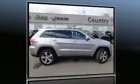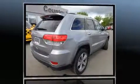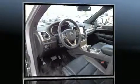Here's a great deal on a 2015 Jeep Grand Cherokee. Smooth gear shifts are achieved thanks to the refined six-cylinder engine, providing a spirited yet composed ride and drive.